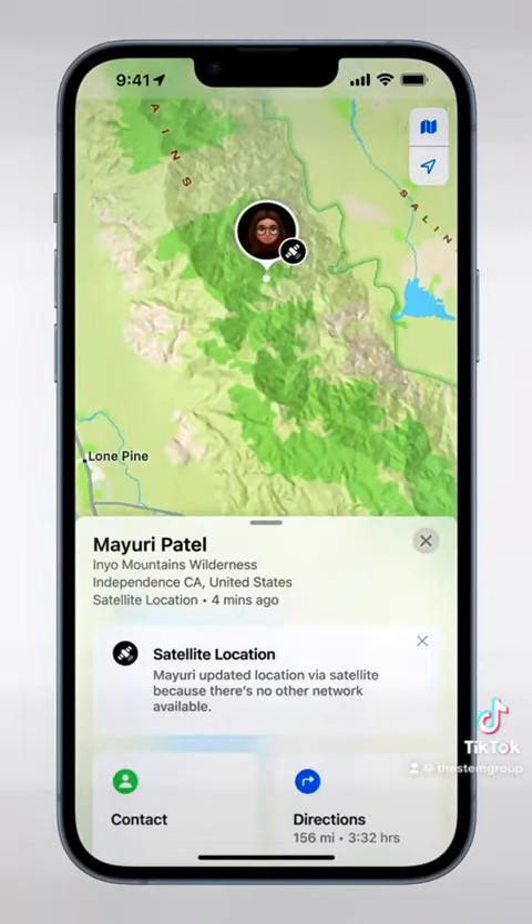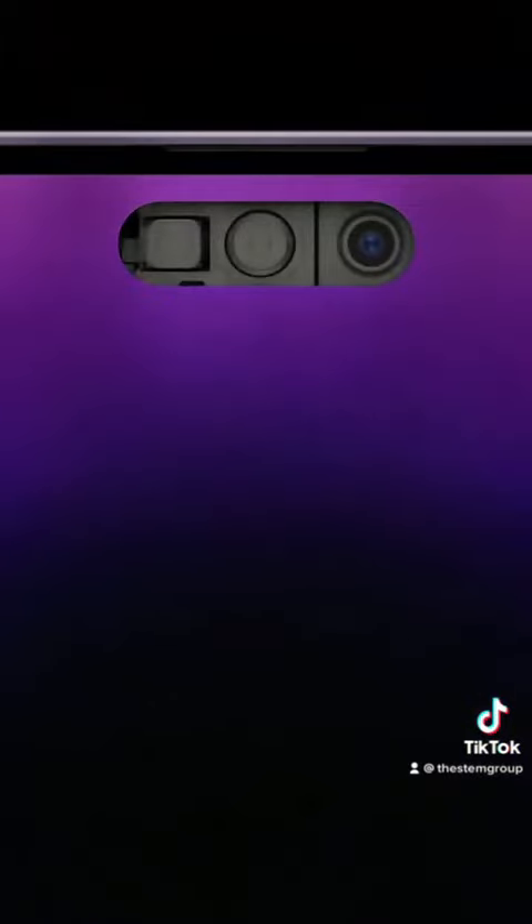The Find My app is also now capable of satellite location. To provide this feature, Apple has basically purchased GlobalStar — funding 95% of their capital expenditures and using 85% of their network capacity, and also funding any future satellite upgrades. The new always-on display is capable of 2,000 nits.